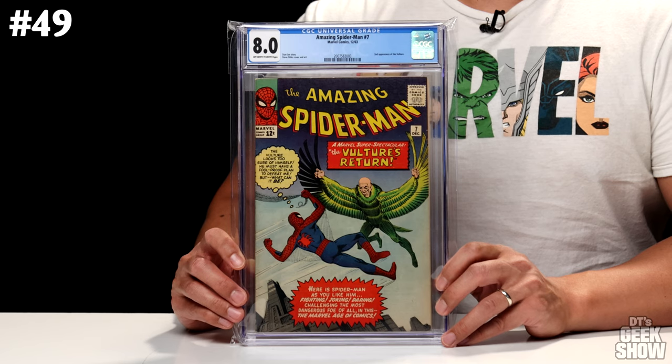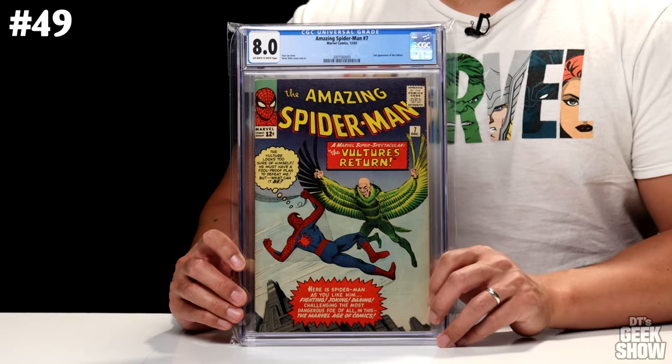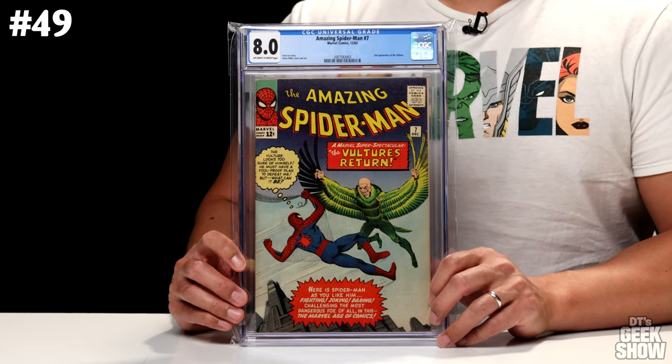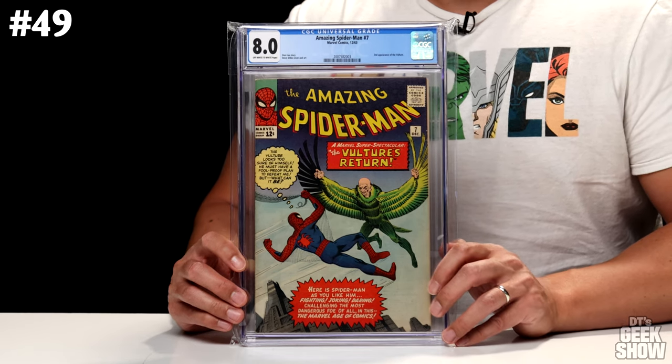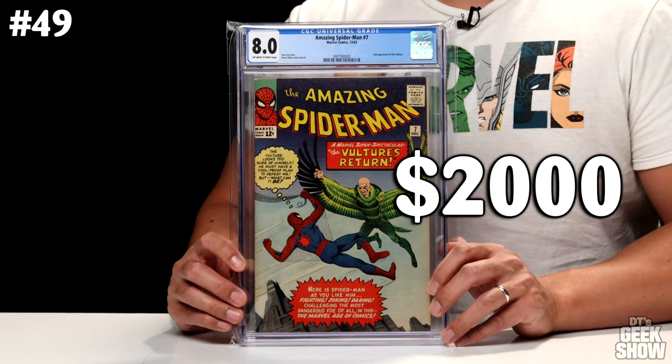Number 49, we've got another Amazing Spider-Man. This is The Amazing Spider-Man No. 7, featuring the second appearance of the Vulture. It's got a Stan Lee story, Steve Ditko art and cover. Came out in 1963. I bought this one a few years back to complete my Amazing Spider-Man run. This one is an 8.0 with off-white to white pages, and it too is valued at $2,000.